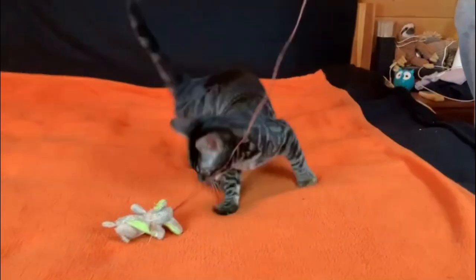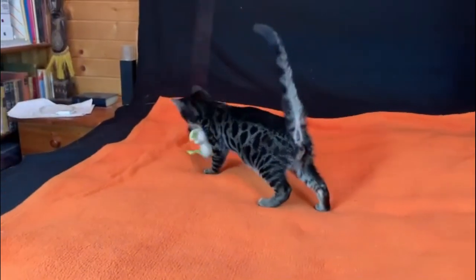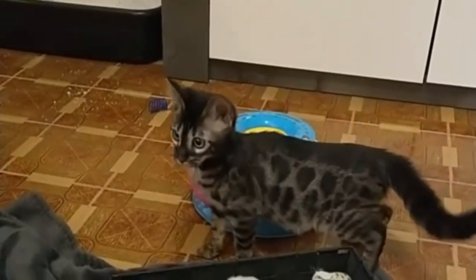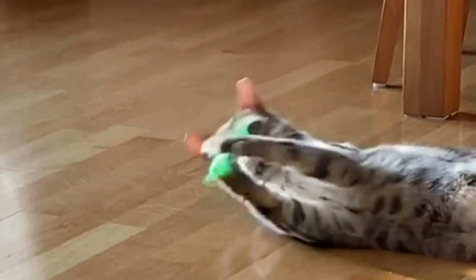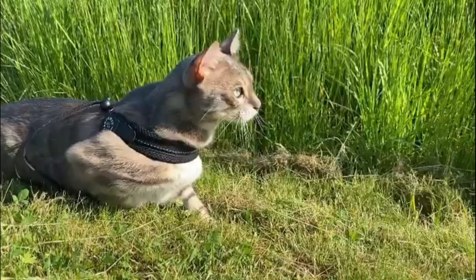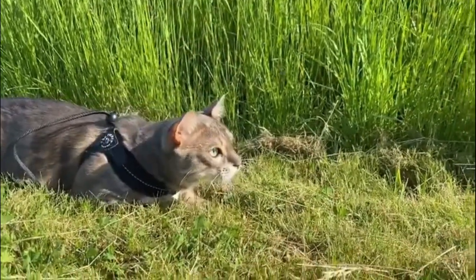Number four: Blue Bengal cat. The blue color is very rare, but some breeders are working hard to promote the blue Bengal to championship status. This coat variant requires both the queen and the sire to carry the recessive gene that leads to blue fur, which can be hard for breeders to locate. Blue Bengals have coats that are distinctively blue in color, ranging anywhere from a darker steel hue to a lighter powder blue.